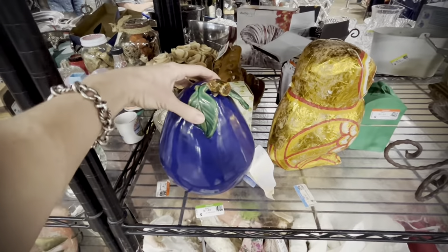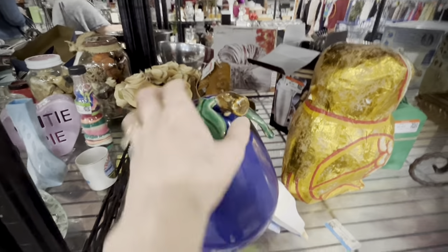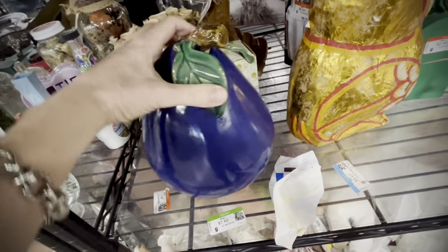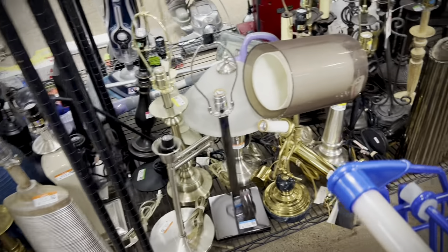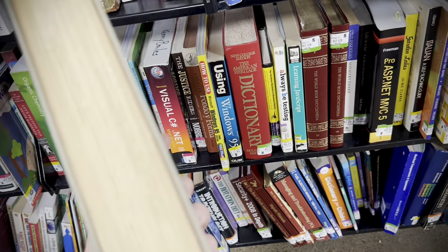Moving along into odds and ends — there's an interesting eggplant decoration with a little paint loss. I couldn't make heads or tails of it but thought it was an interesting, cute kitchen piece — we left that one. Into the lamps this time, I did not have to express any regrets because there was nothing there.